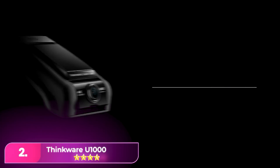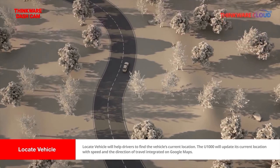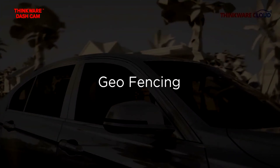Number two: the Thinkwear U1000. The Thinkwear blends seamlessly into your car's design with its sleek profile and lack of a display. Despite its discreet appearance, it offers exceptional 4K video quality with HDR.